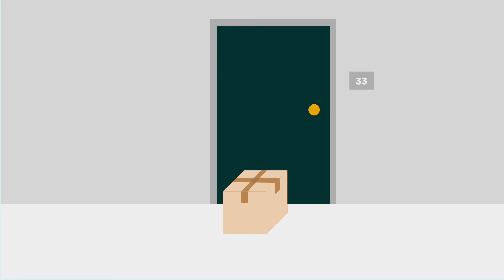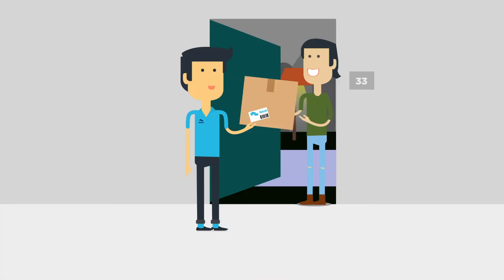And unlike other delivery services, we will never leave anything at your doorstep without your permission, eliminating the chance of theft or lost packages. We also require a personal signature for every delivery, making the process reliable, safe, and secure.